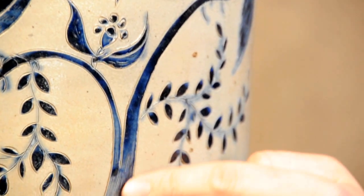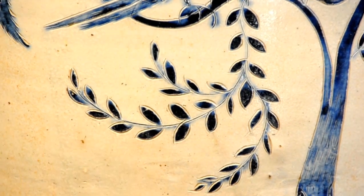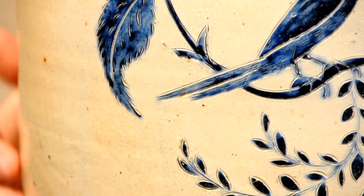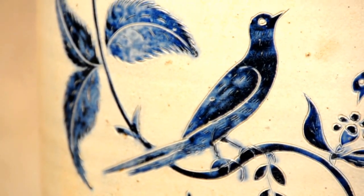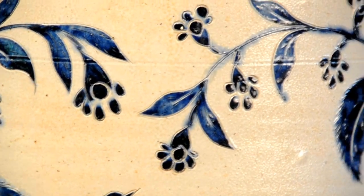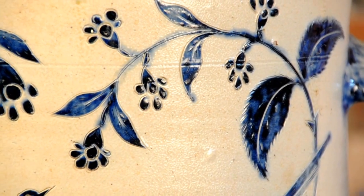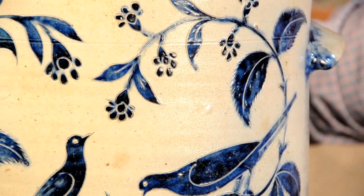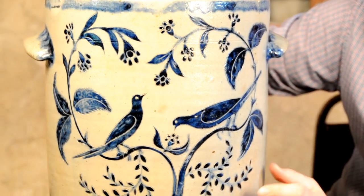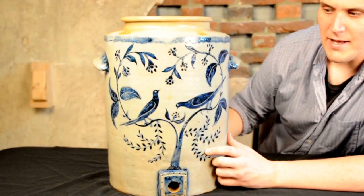The reason why I am so passionate about Baltimore stoneware is because, first of all, such few examples have come to light that are signed. So people often don't realize how significant a contribution Baltimore potters made to the field of American stoneware production in the 18-teens and 1820s, around when this was made. But second of all, because of the local raw materials, the local Baltimore clay, some of the most beautiful stoneware ever made in this country was made in Baltimore during this period, and this water cooler really bears that out.